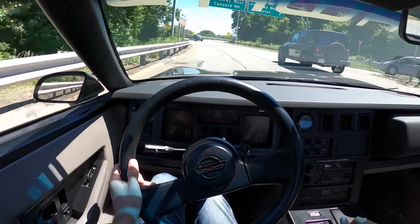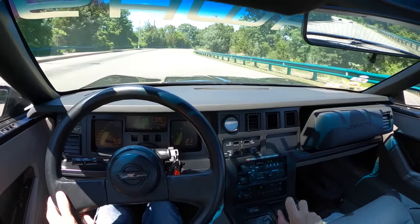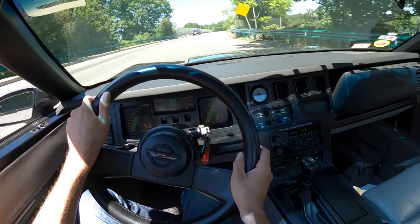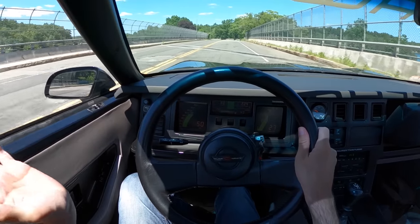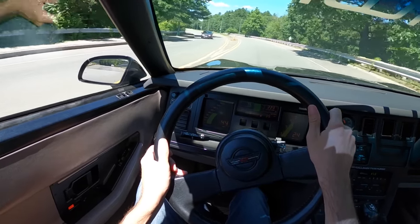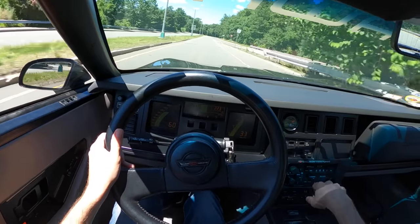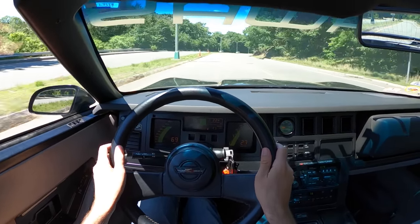You get the tail to upset a little bit too — you've got to remember, this is a single leaf spring in the back. Super easy to rev-match downshift as well. I was expecting this to just be a big lump — a big lump that someone spent way too much money on in the 1980s. But joke's on me, because this is really fun.